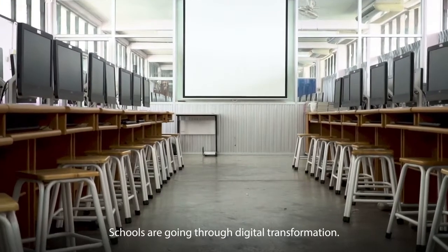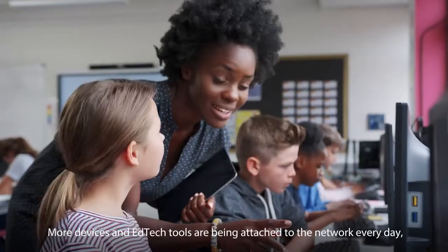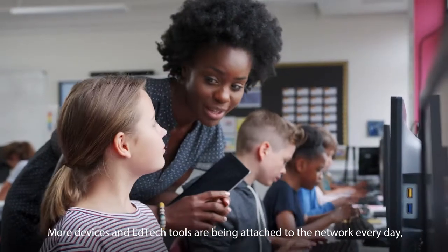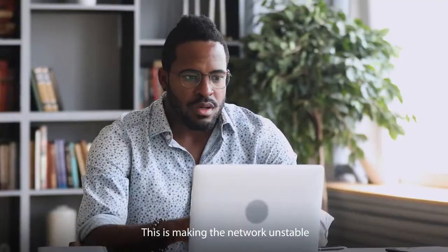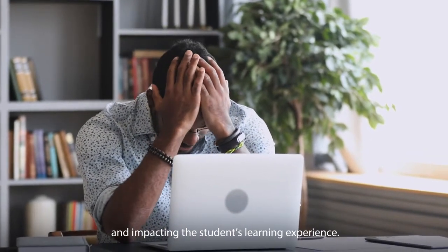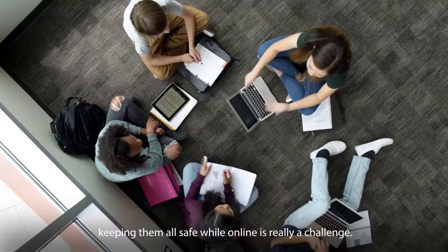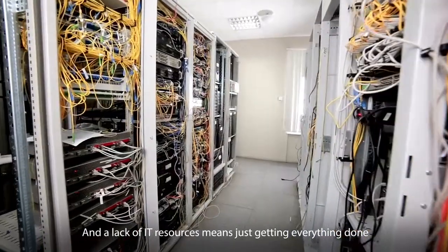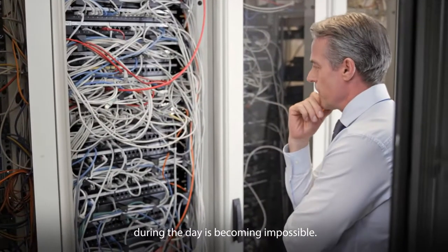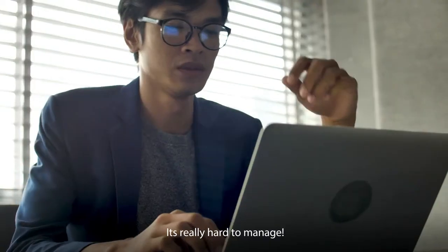Schools are going through digital transformation. That's great for your school, but not your network. More devices and EdTech tools are being attached to the network every day, and it just can't cope. This is making the network unstable and impacting the students' learning experience. Meanwhile, students are bringing their own devices. Keeping them all safe while online is really a challenge. A lack of IT resources means just getting everything done during the day is becoming impossible — not to mention some of the equipment that belongs in an antique shop. It's really hard to manage.